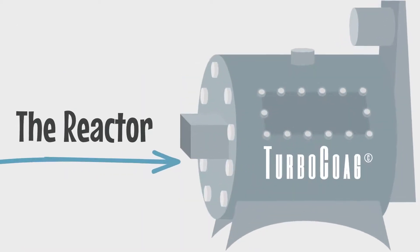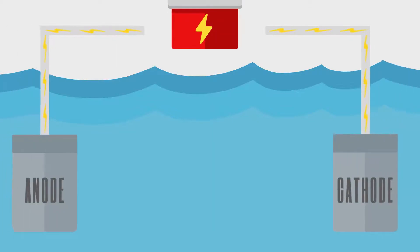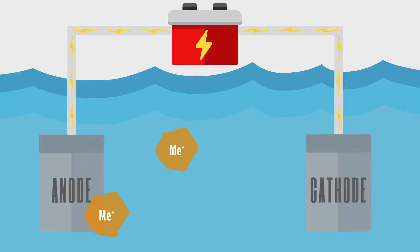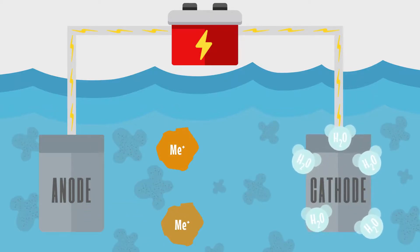It all starts inside this remarkable reactor. As water flows through the reactor's cell, multiple reactions take place simultaneously. First, charged electrodes drive metal ions from the anode into the water. On the surface of the cathode, water is hydrolyzed into hydrogen gas and hydroxyl groups.